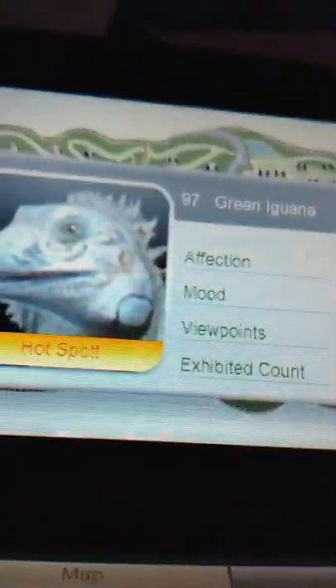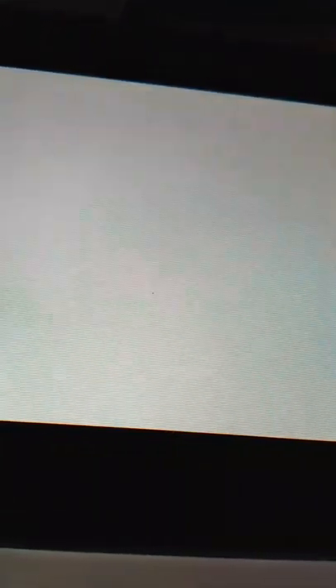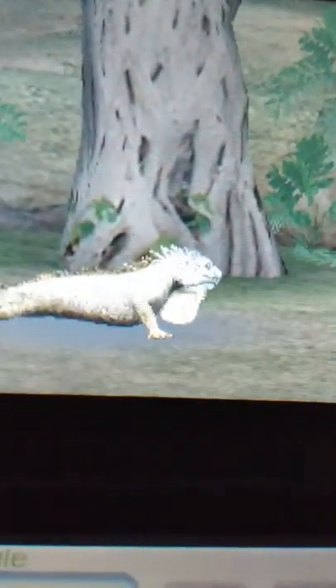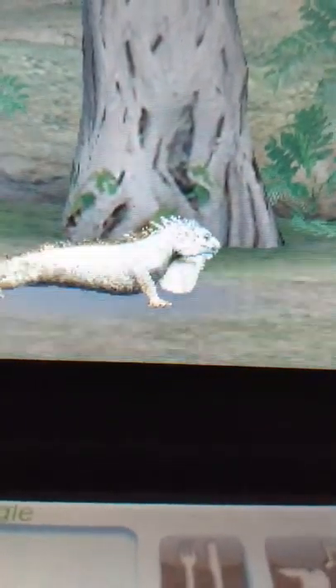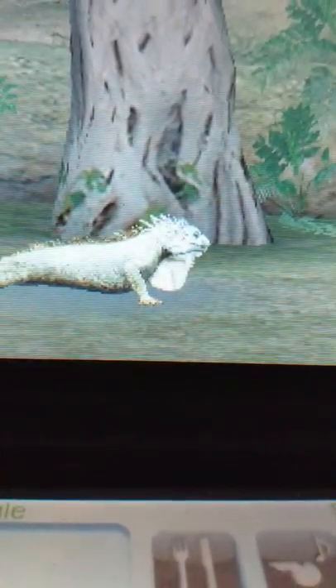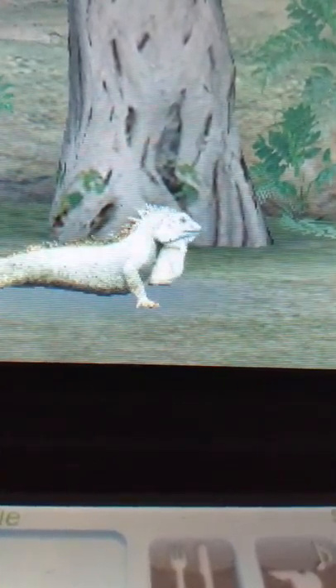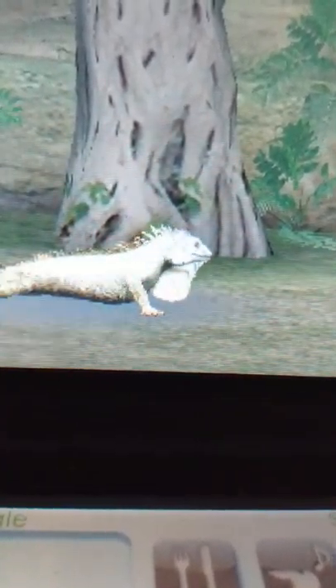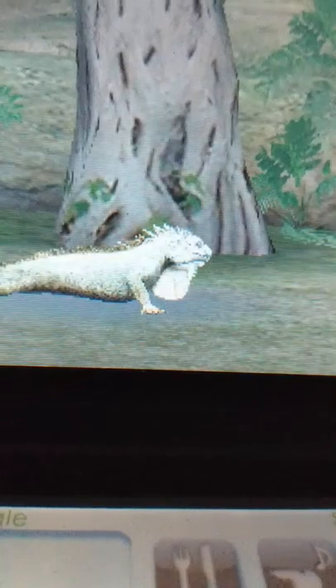The next animal we're about to see is the green iguana. Here we have our iguana. These guys are large, beautiful-looking lizards found in the Americas. Despite their name, they can come in different colors — green and lavender, red, orange, black, reddish-brown, and even bluish, with bold blue markings.